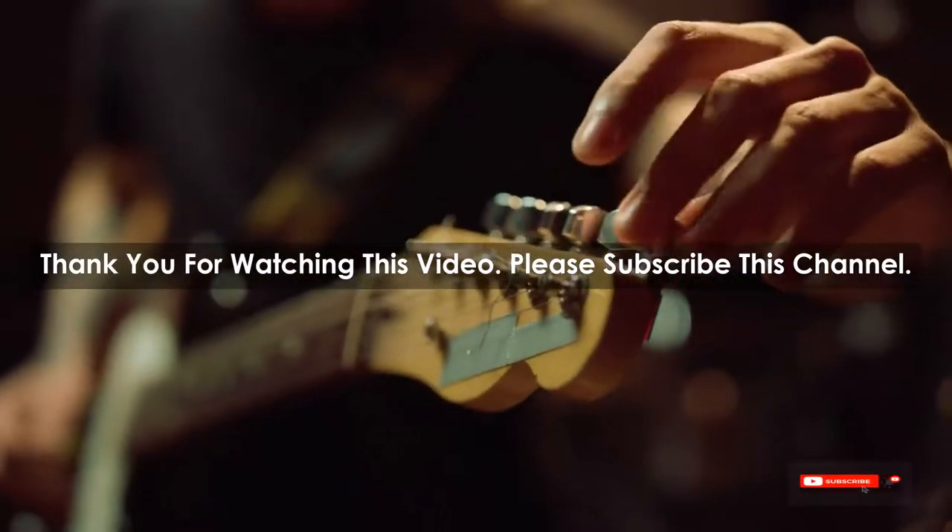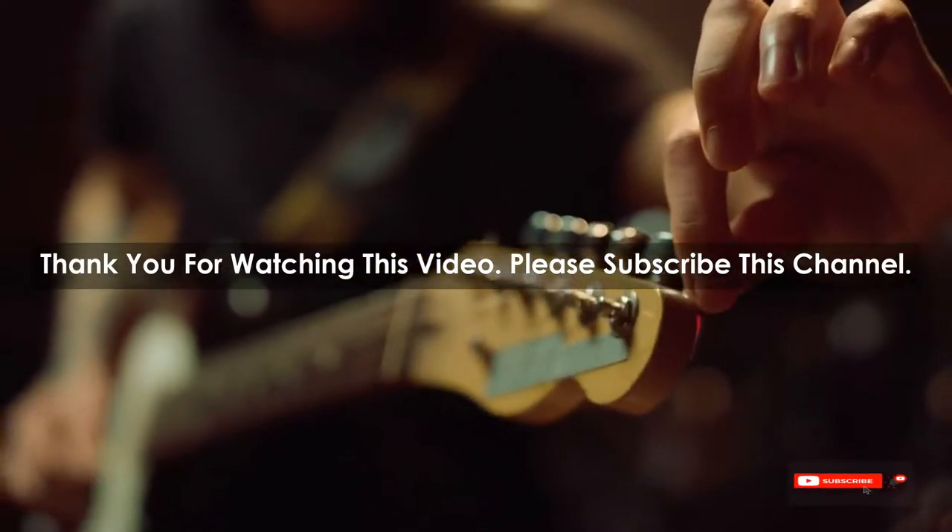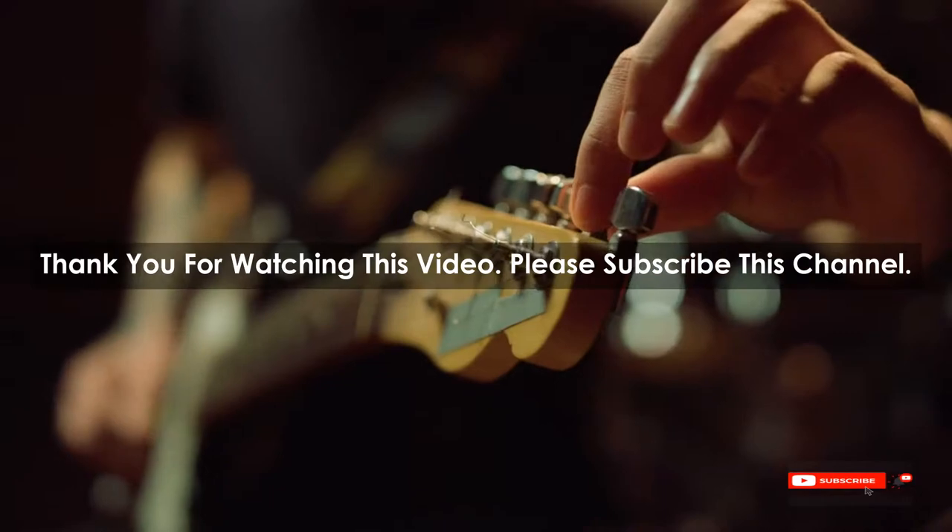After watching our short list on the best guitar picks Reddit, you may now have a clear understanding of which one you should buy. Check the description below for the product links. Thank you.